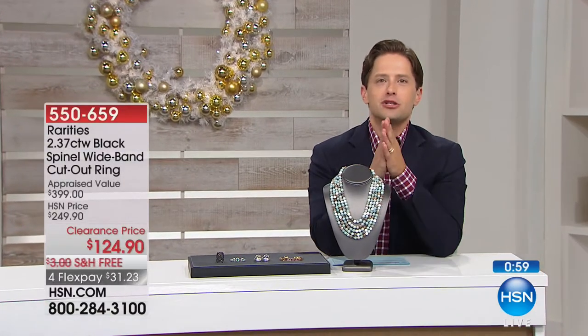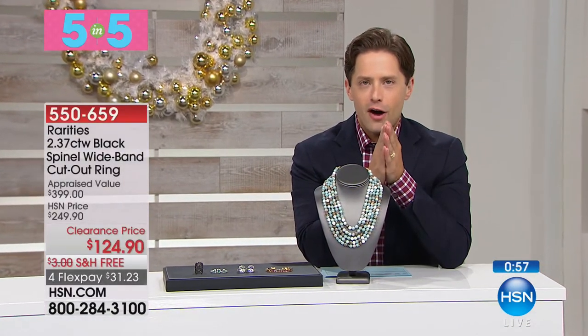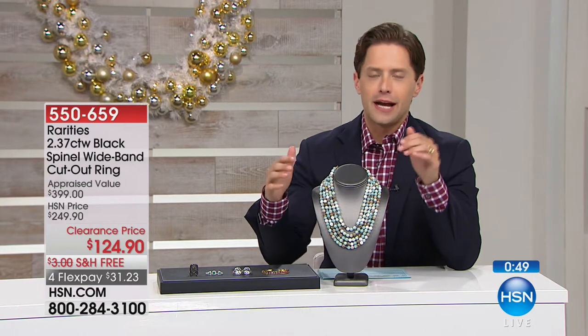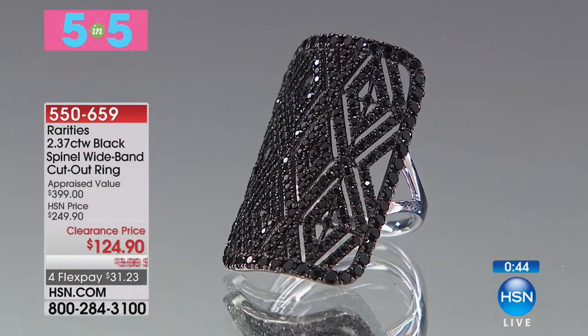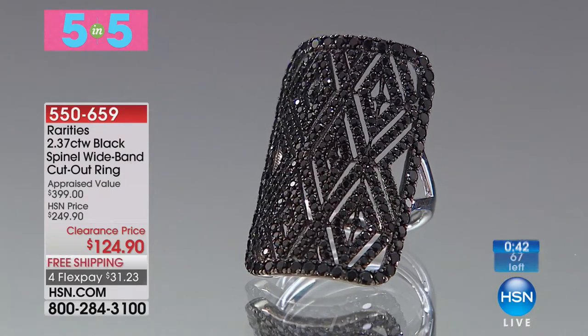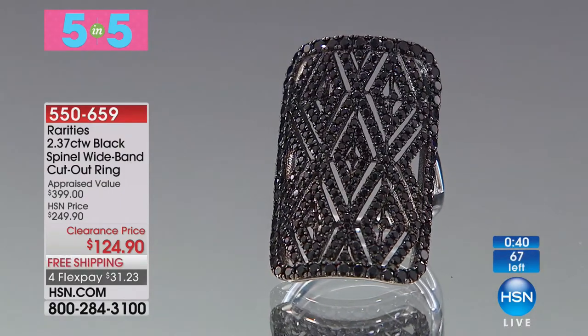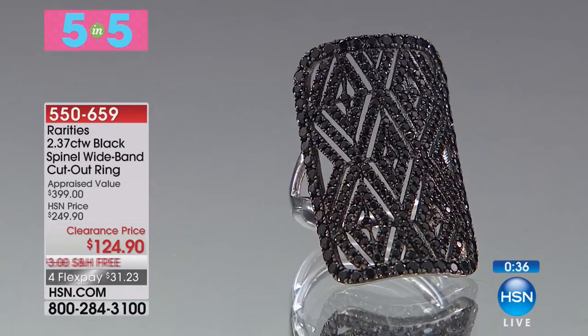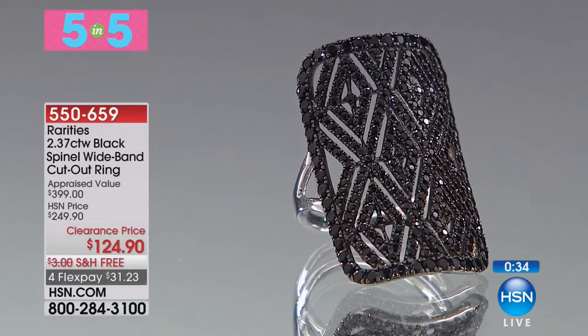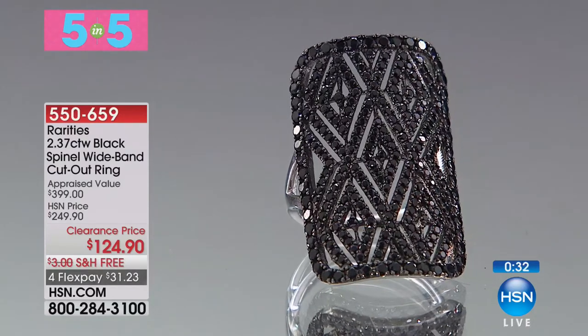For Rarities Fine Jewelry by Carol Brody collectors, now is your chance — five sellouts, five offers, all 50% off, everything half off for the next five minutes, so shop fast and furious. First up is this one-of-a-kind Art Deco-inspired Black Spinel wideband cutout ring. It tapers down and fits true to size, but it looks like a quilt of black diamonds. Black Spinel is rarer and harder than black diamonds — look at that gorgeous stunner of a ring, that updated, chic, elegant Art Deco design at 50% off.